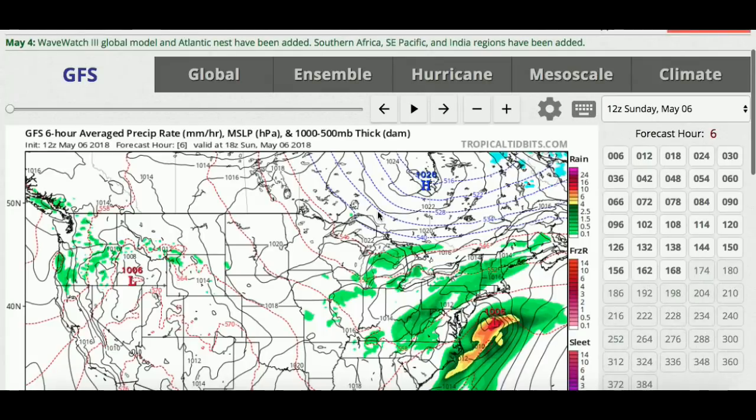Hello everybody, welcome back to another video. Before you dislike this video thinking it's clickbait — me talking about this hurricane that the models showed — please don't, because the point of this video is to make you guys aware that hurricane season is coming very soon, and there's going to be more threats like this. I'm not excluding any possibilities; this could become a hurricane or even a tropical storm. Chances of it actually making landfall are very slim, but it could be a hurricane that forms.